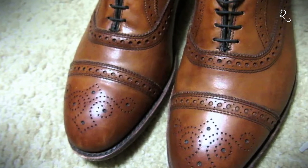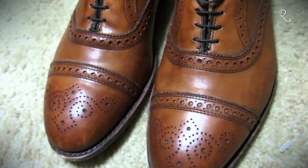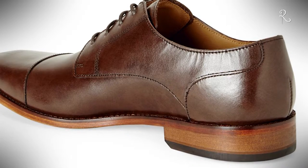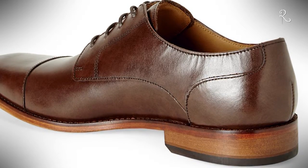Cap-toed Oxfords. In this style of shoe, an extra piece of leather — the so-called toe cap — is added across the toe box, and they also feature a heel cap. This is the most popular style of shoe worn with suits across the globe.